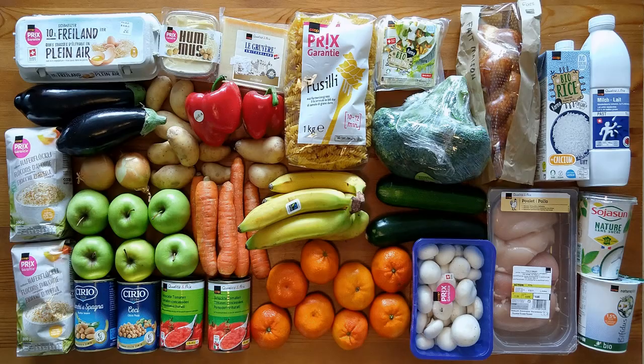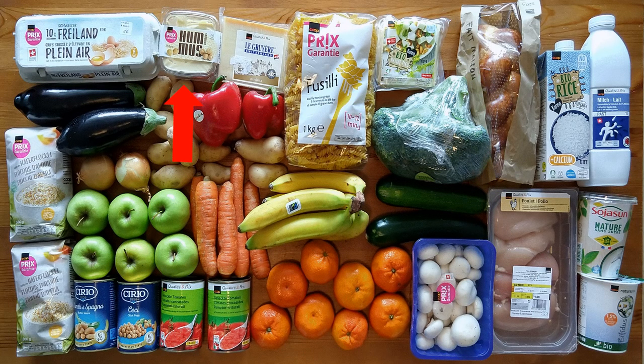So what exactly was on our shopping list? We bought bio tofu, hummus, tress bread, whole milk, bio rice milk, plain yogurt, soy yogurt, Gruyère AOP, free range medium eggs, chicken fillets, fair trade bananas, apples, clementines, carrots, onions, broccoli, red peppers, courgettes, aubergines, mushrooms, potatoes, haricot beans, chickpeas, chopped or peeled tomatoes, fusilli pasta spirals, and oats.